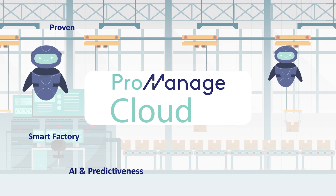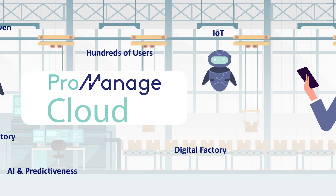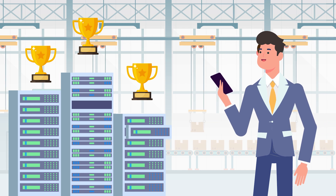Answers to these questions and all the support for plant operations are in ProManage Cloud. ProManage is a proven system which is being used by hundreds of top factories to improve results through digitalization for decades.